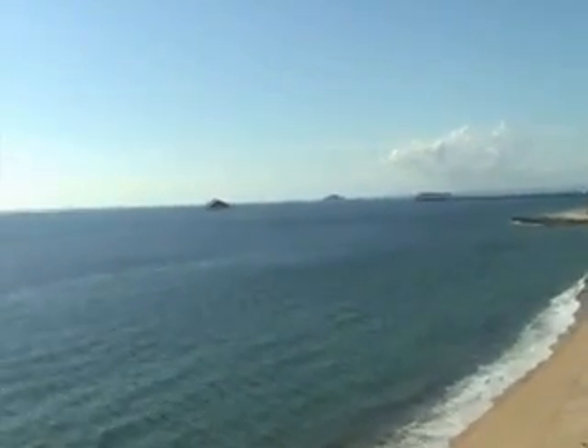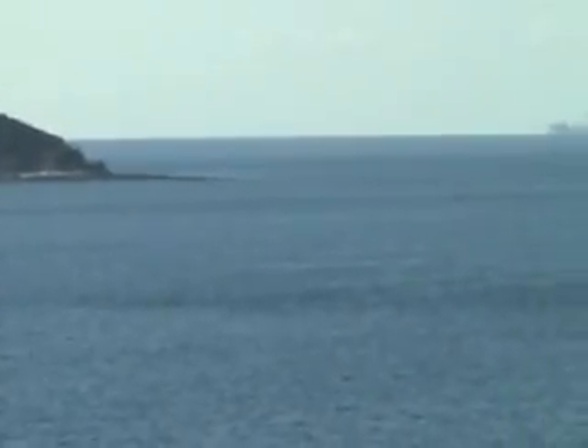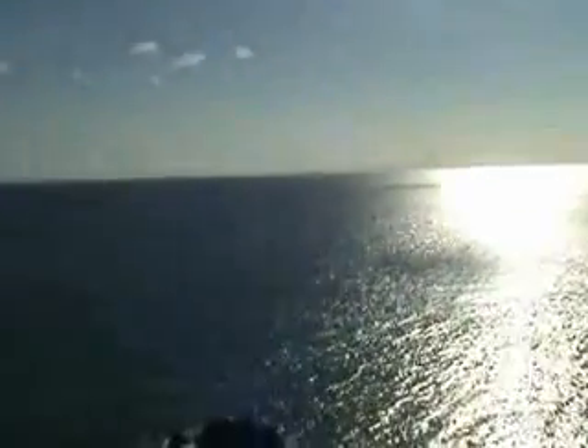Out in the distance - and I'll try and scan this in as best I can - is the container terminal at Hay Point. There are several boats waiting to get loaded up with coal. And now back onto the start of the Whitsunday Islands out in the distance - this is a gorgeous part of the world.